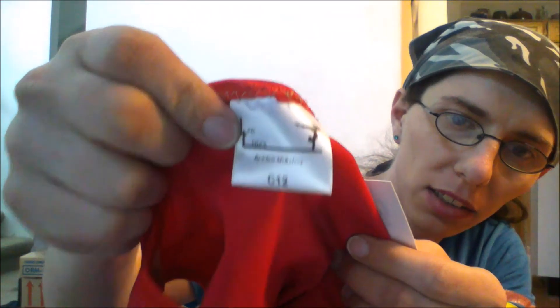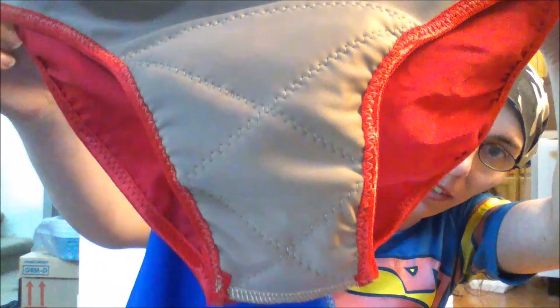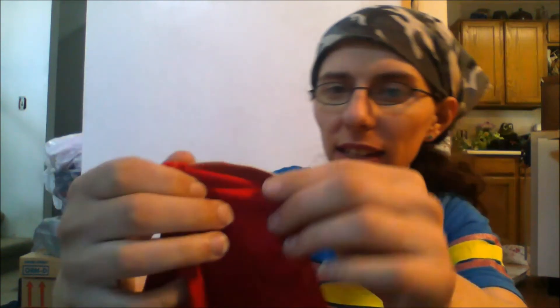Here's the red — the tag reads child's 12. Here's what the inside looks like on this one: the lining is a nude or beige color — what they usually call nude or beige. You can see how it's sewn on the inside.